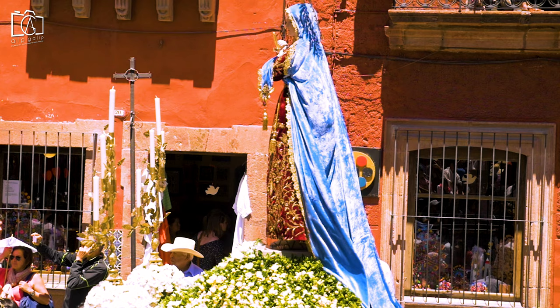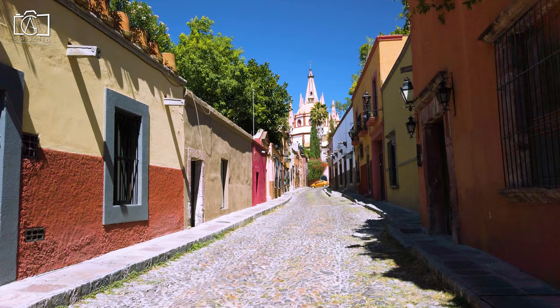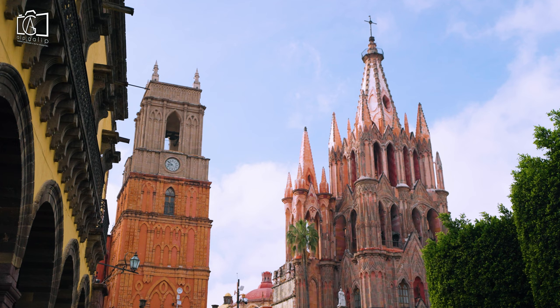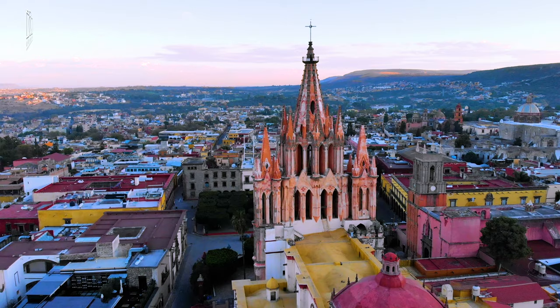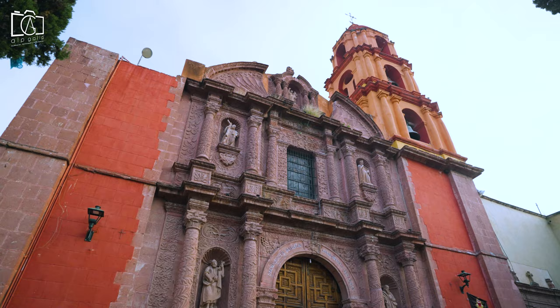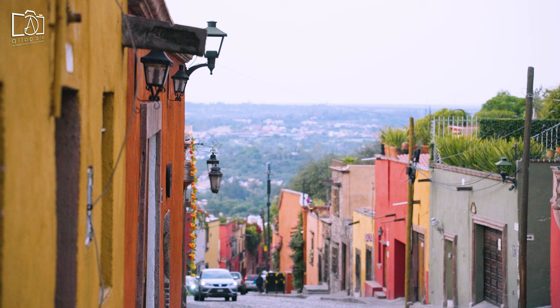San Miguel de Allende is undoubtedly worth visiting, offering a unique blend of historical beauty, artistic expression, and cultural richness that is hard to find elsewhere. Its recognition as a UNESCO World Heritage Site speaks to its significant cultural heritage, while the vibrant art scene, gourmet cuisine, and lively festivals provide endless entertainment and engagement for visitors. Whether you're drawn to its stunning architecture, the warmth of its people, or the tranquility of its picturesque streets, San Miguel de Allende delivers a memorable experience that resonates with travelers long after they've returned home.